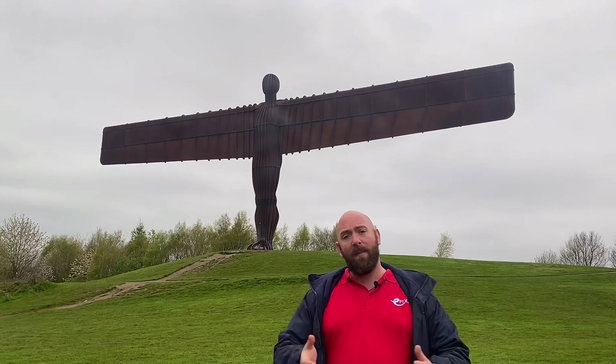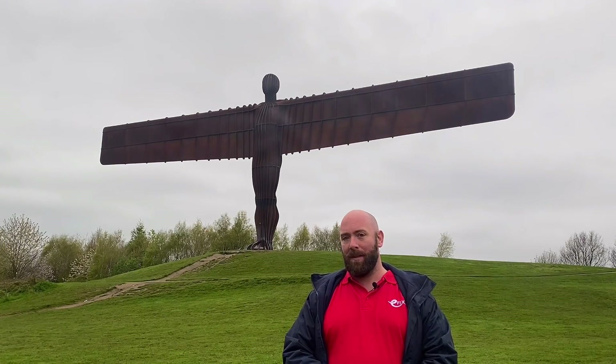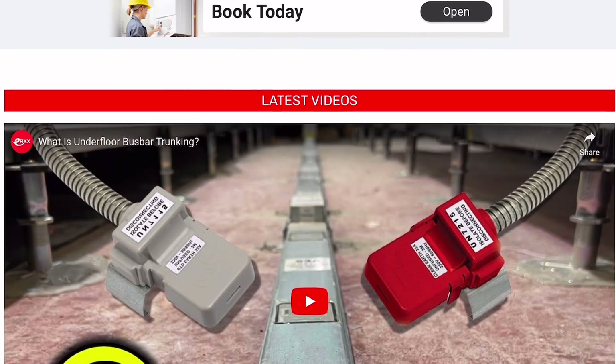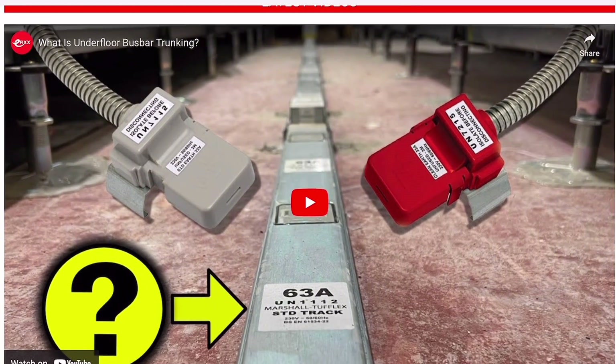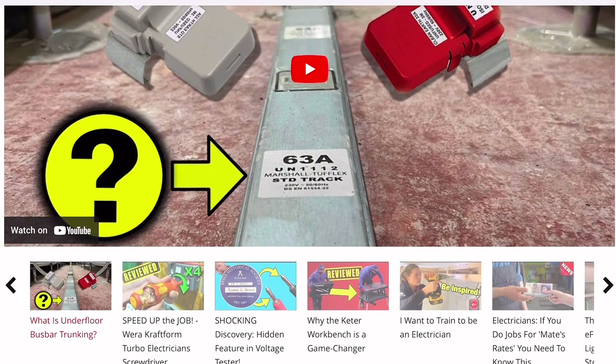So there we have it — a very quick guide to the general layout of the regulations. If you found this video interesting then please be sure to check out the rest of our videos on efix.co.uk and follow all the links below in the comments box. But for now, bye bye.